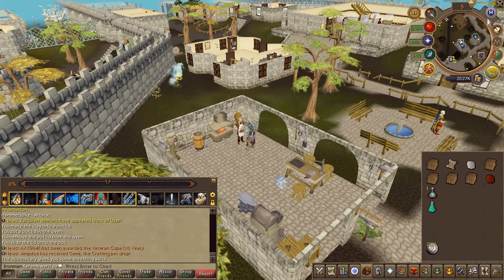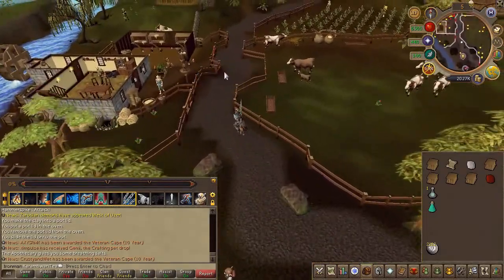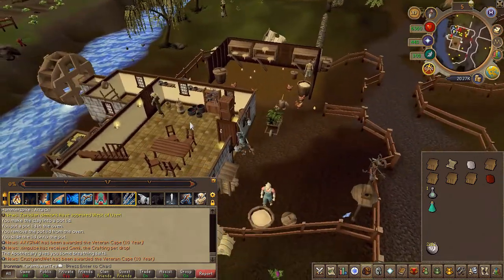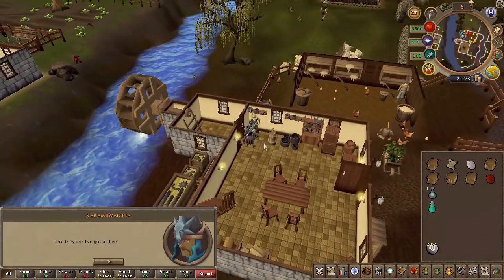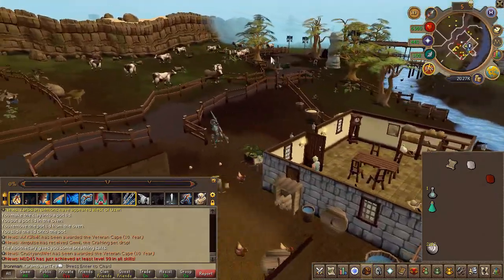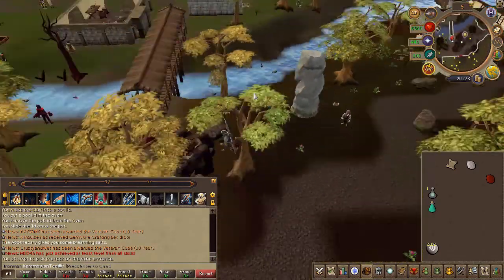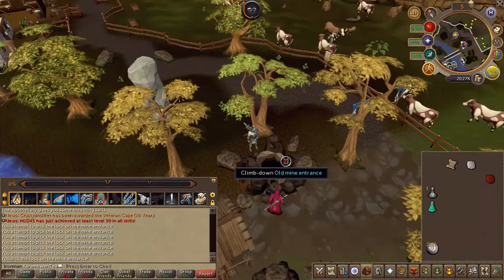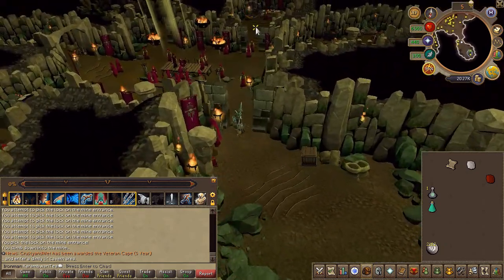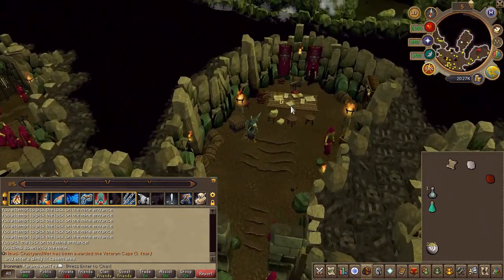Next, speak to Seth Groats in the farm in Lumbridge — this is on the east side of the river. Head south and enter the HAM Hideout, then speak to Johannes once again and do the fourth chat option.